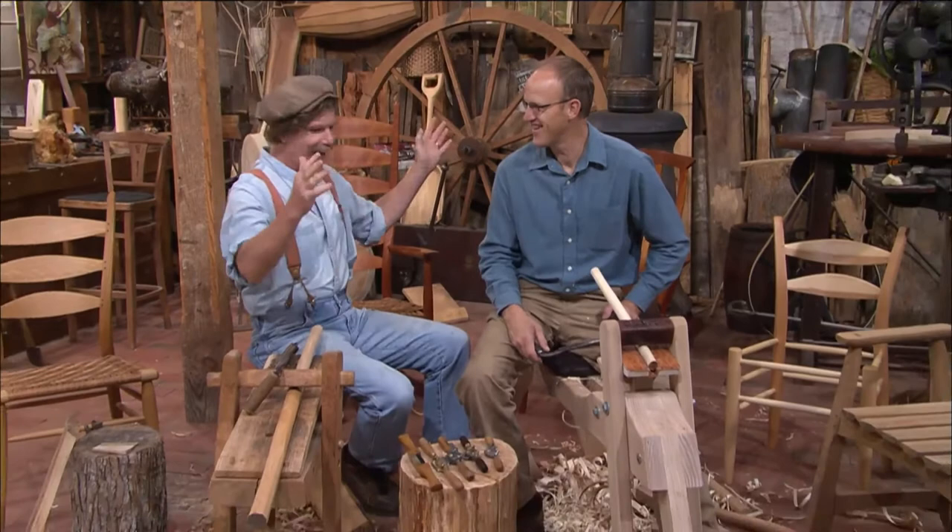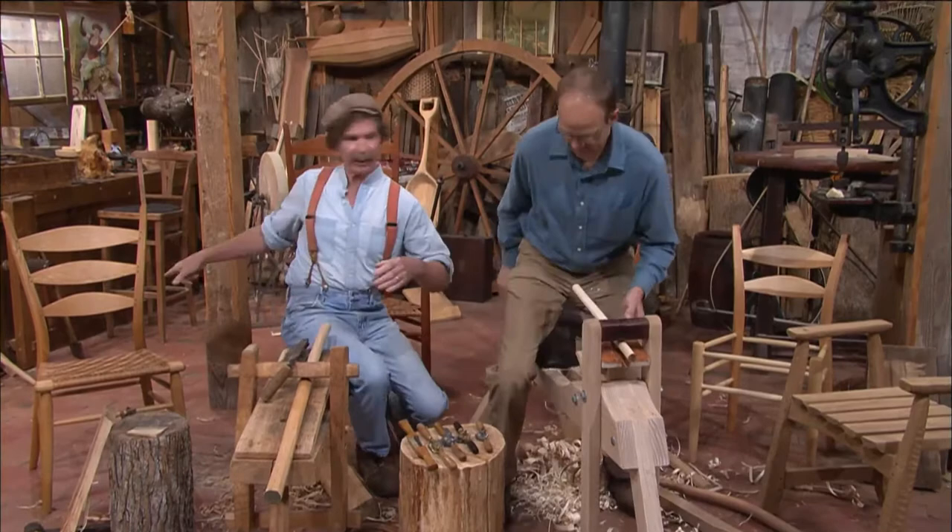Brian, great to see you here. Good to be here, Roy. And great to see you working on this shaving horse of your own design and innovation — taking the country by storm. We're going to take a look at your horse and some of the tools you've been working on. But Brian, I wonder if we could start with your chairs, because that's what you're about: chair making.